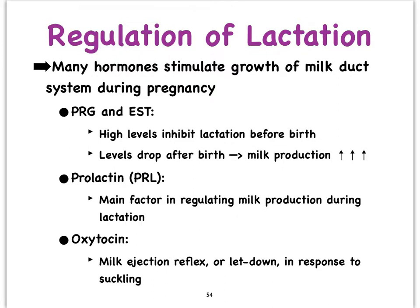So as soon as birth has occurred, milk production will begin to rise because the levels of progesterone and estrogen will decrease.